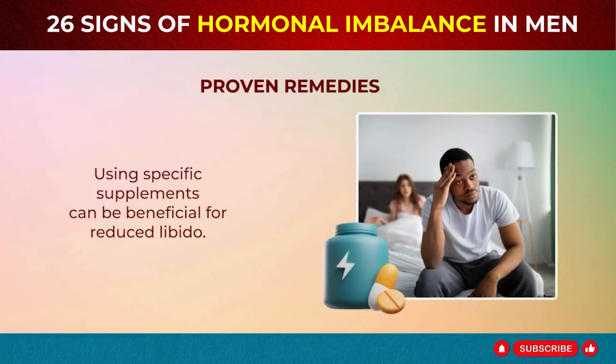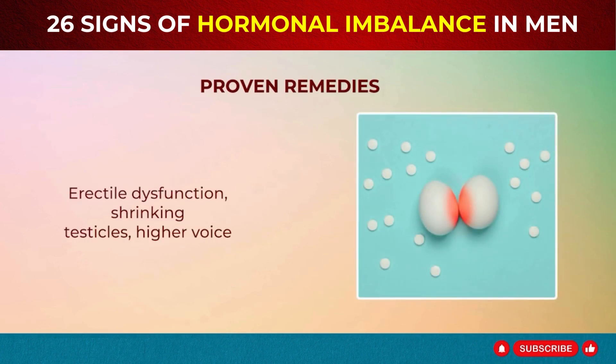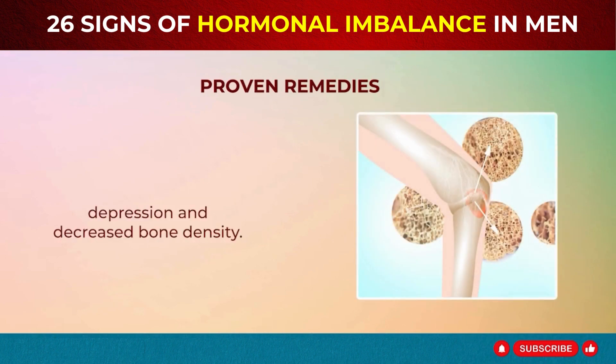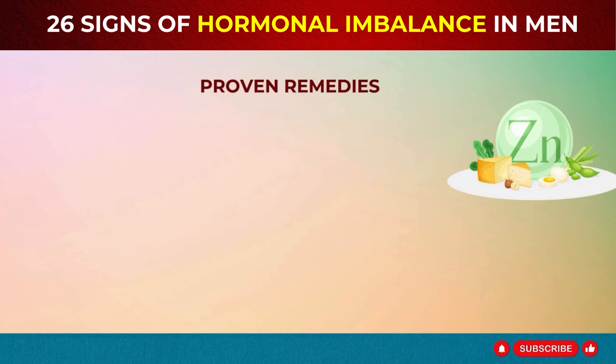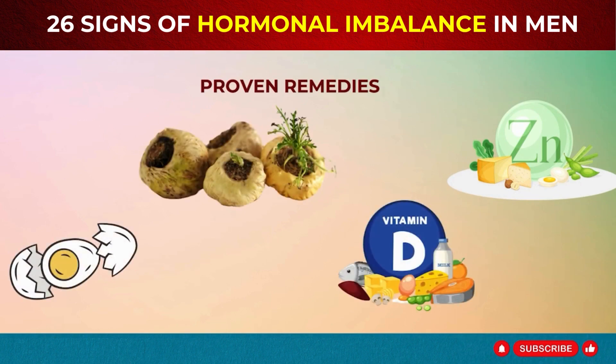Using specific supplements can be beneficial for reduced libido, erectile dysfunction, shrinking testicles, higher voice, depression, and decreased bone density. Consider incorporating zinc, maca root, choline, and vitamin D into your diet.